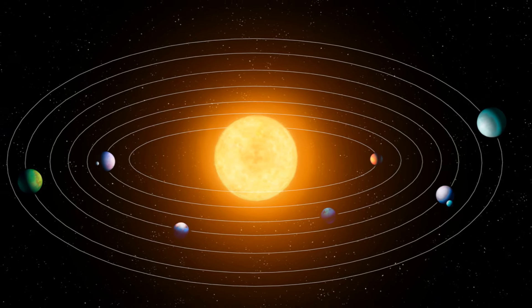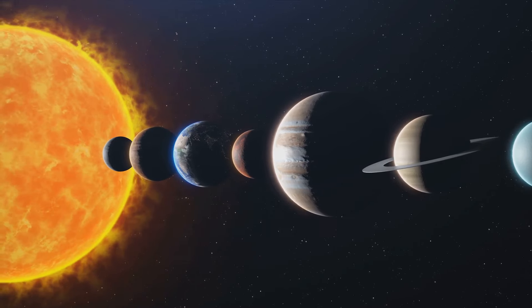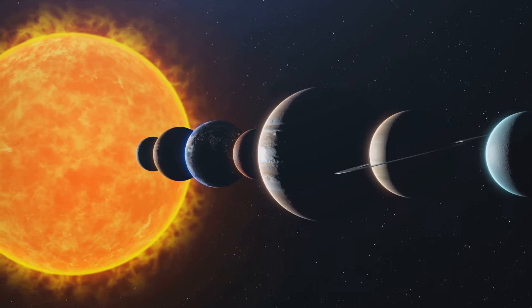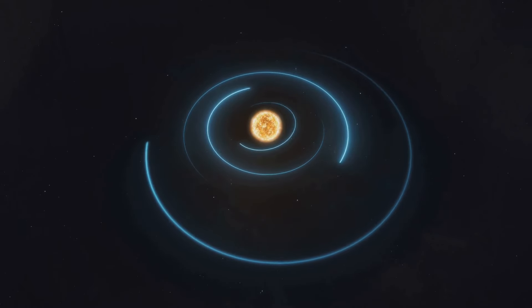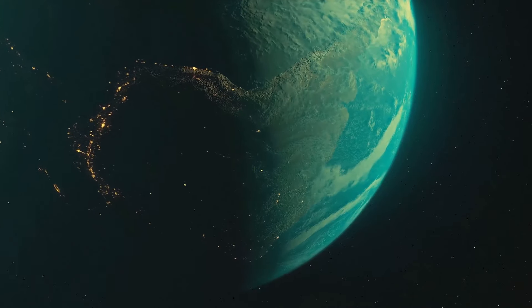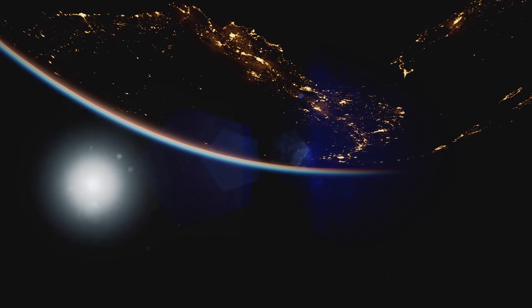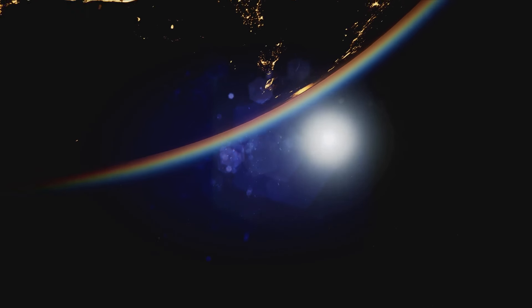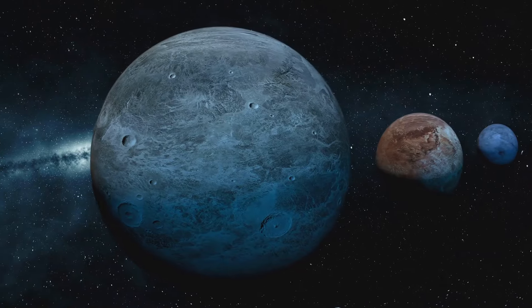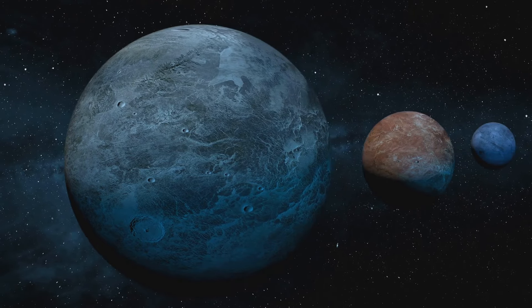Next, let's discuss the unique orbital patterns of these systems. In most star systems, planets orbit around a sole star, or in some cases two stars. But in an isosceles triangle star system, planets can have far more complex orbits. Imagine a planet caught in the gravitational pull of three stars — its path would be far from a simple circle or ellipse. Instead, the planet's orbit could take on a more intricate shape, weaving between the three stars. This would result in a unique day-night cycle for any potential inhabitants of the planet, with moments when all three stars are visible in the sky.